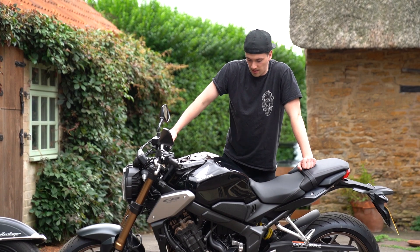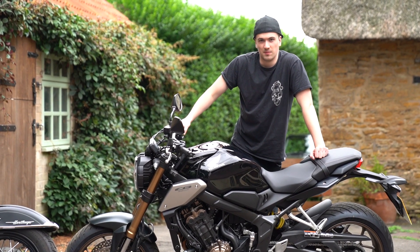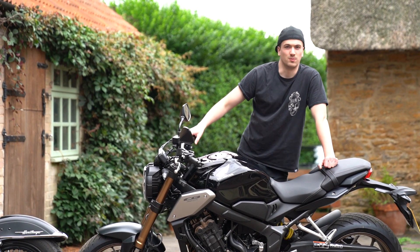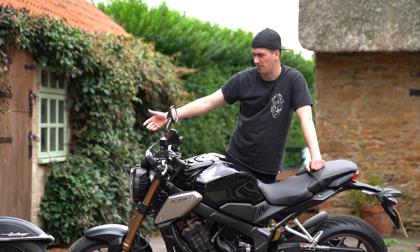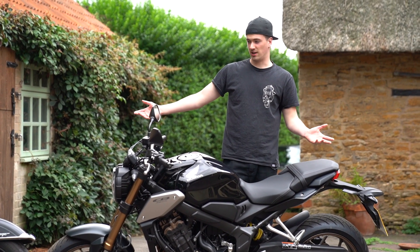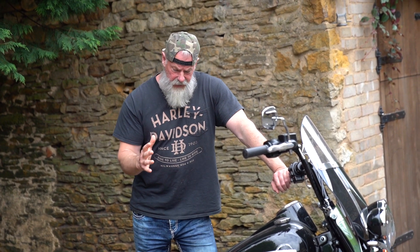The Honda will go from 0 to 60 in about 3.5 seconds depending on the rider, and the Harley will do 0 to 60 in about 4.4 seconds. At 60 mph, this higher-revving Honda would be around 12,000 RPM whereas the Harley will probably be doing 4,000 RPM. That's not a bad thing in either case — it's just the way the engine works.